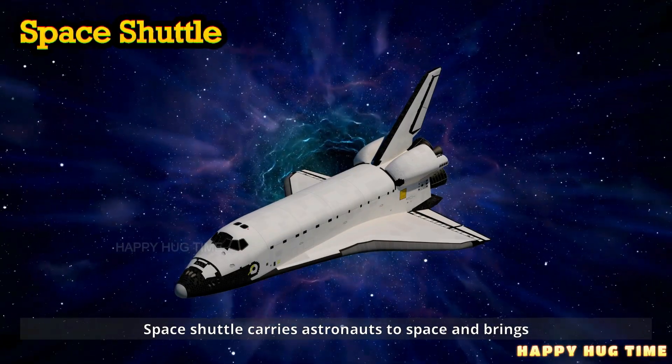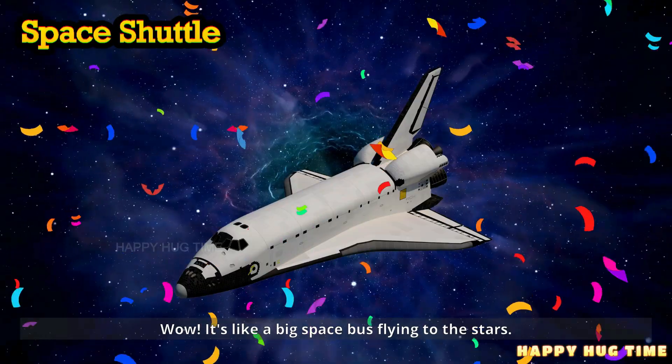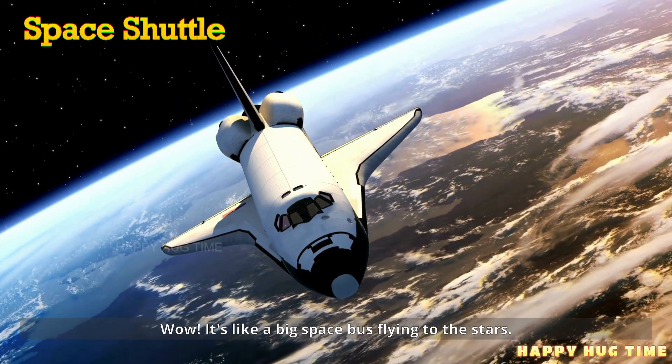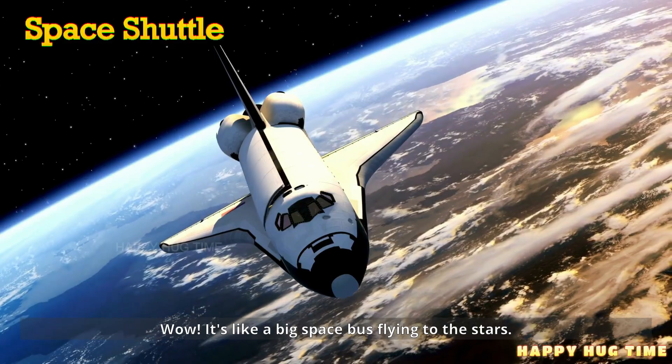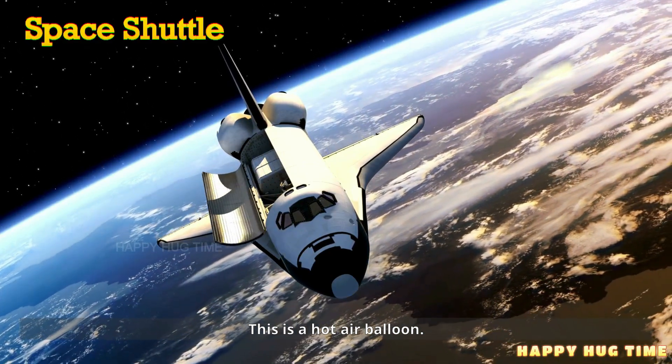This is a space shuttle. A space shuttle carries astronauts to space and brings them back home. Wow! It's like a big space bus flying to the stars.